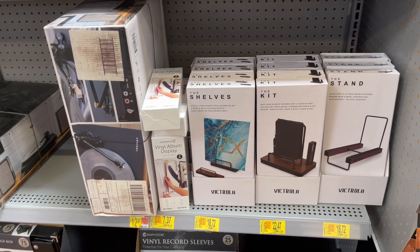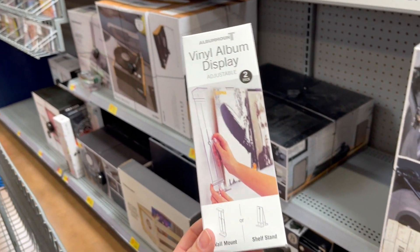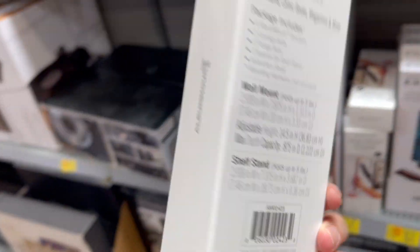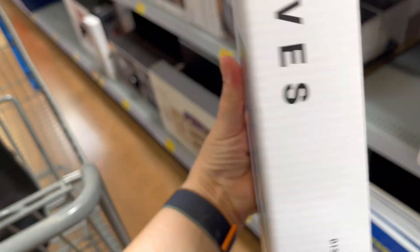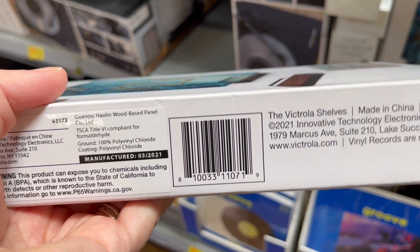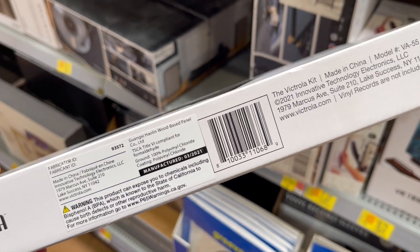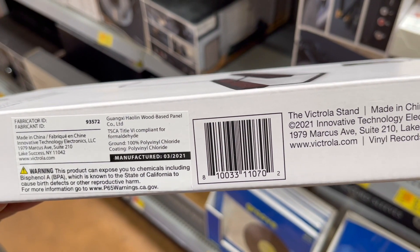It looks like there is a bunch of record stuff on clearance. This vinyl album display is $7.37 from $10. Then there are the shelves — this one is $18.72 from $25. There's the kit which is $22.47 from $30, and then there's the stand which is $18.72 from $24.96.